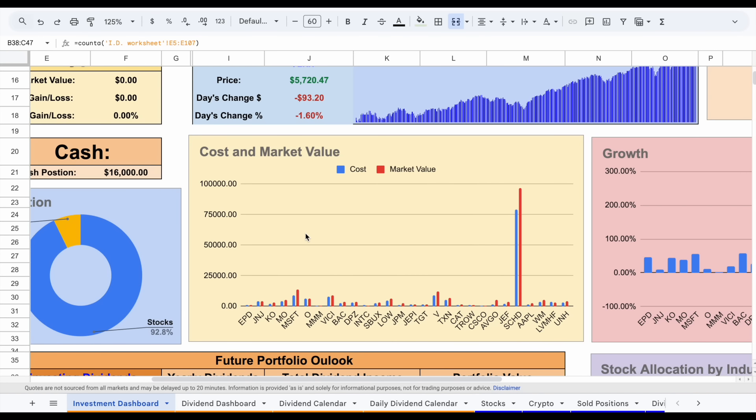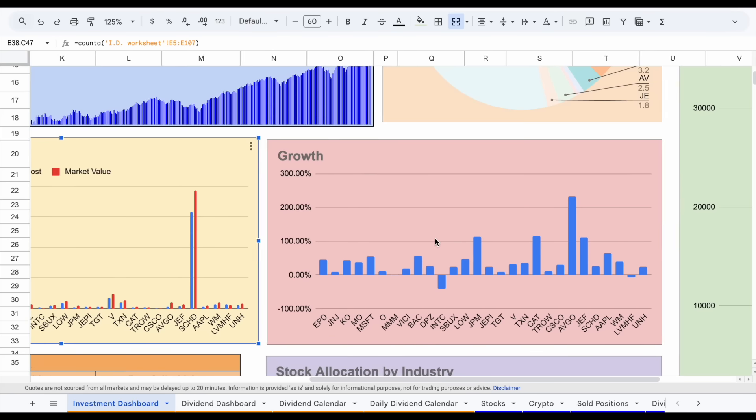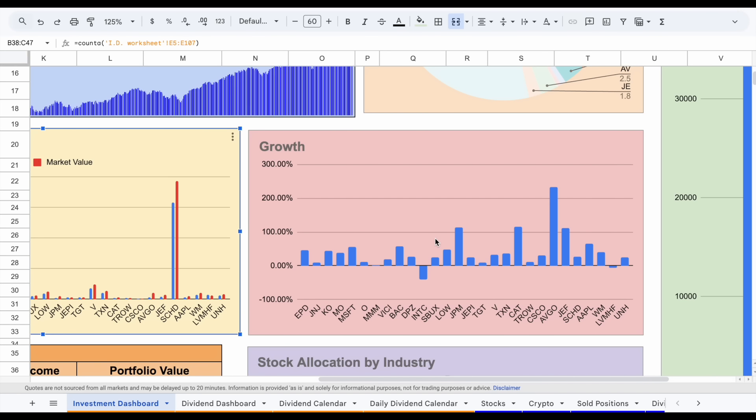If we look at my cost versus market value chart, the thing that stands out is SCHD — by far my largest position, and I've seen pretty good gains from it. Looking at my growth chart, I want to point out my three new purchases this year. First, Waste Management, added at the beginning of the year. 75% of their revenue is considered recession-resilient, their dividend yield is low but they have the ability to continue growing that dividend for a very long time. Because I bought in at a good valuation, I'm already up close to 40.5% on this position.